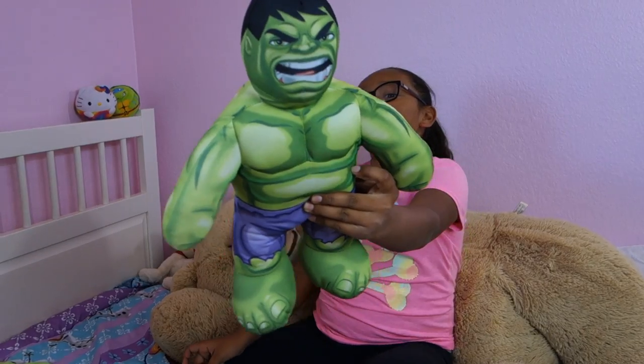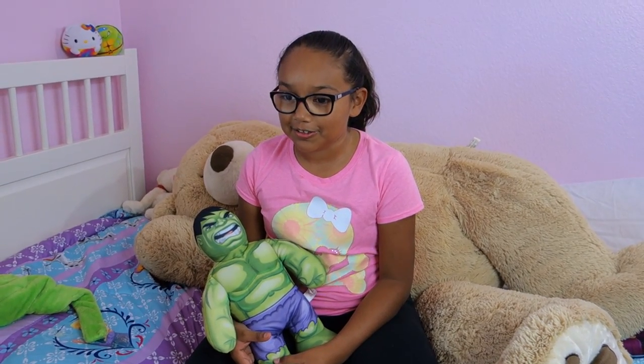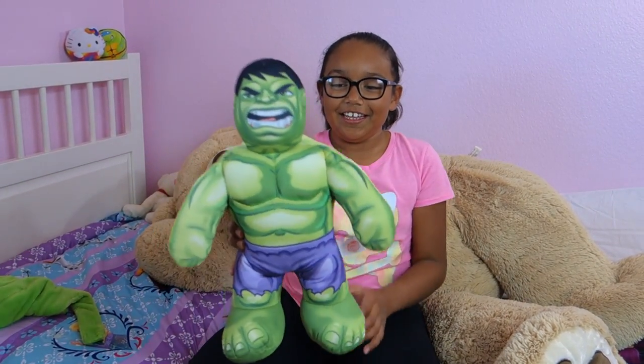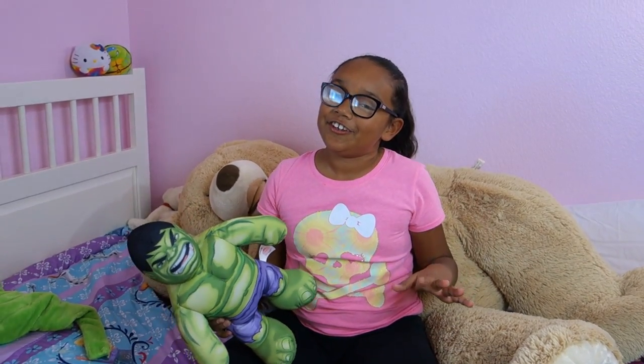This is the Incredible Hulk. The reason I got this is my cousin got it for his birthday but he was scared of it, so I got it. I think it's like a stress reliever or something.